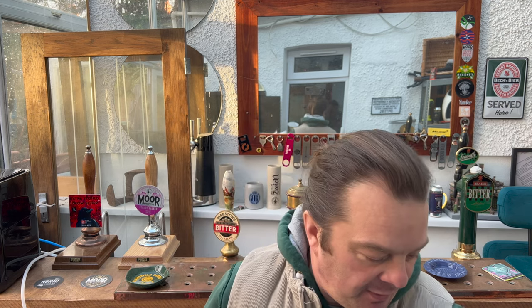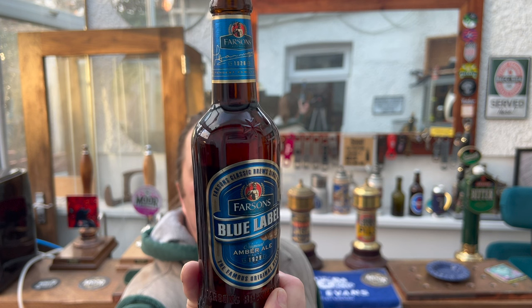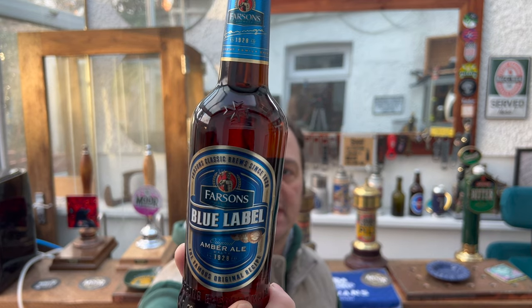It's beer o'clock on Riordale Craft Beer. Today we've got a beer from Malta from an independent Maltese company. It's by Farsons Limited and this is their blue label — Farsons classic brew since 1928 on the island of Malta. 4.7% ABV, 330ml bottle.